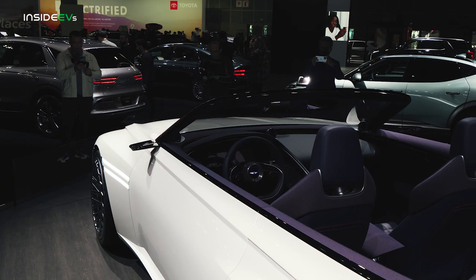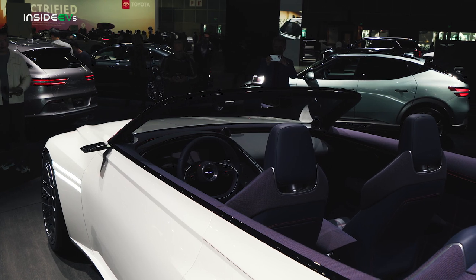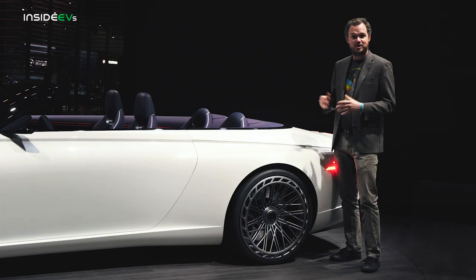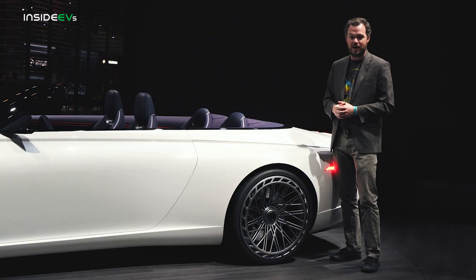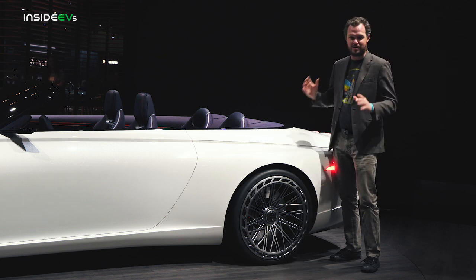This is pretty much the same Genesis X design language that we've seen a couple of times before, except for the very obvious fact that it doesn't have a roof. Genesis has never made a convertible before, so if the X concept comes to fruition, it will be the company's first, and I really hope that's the case.